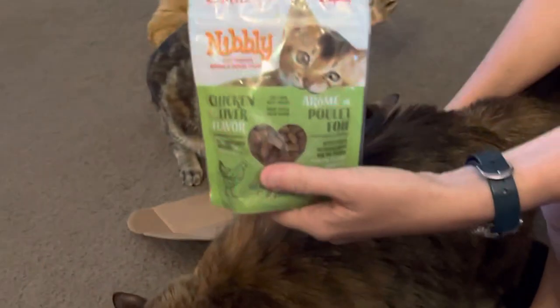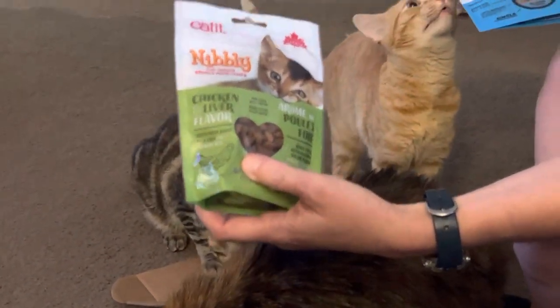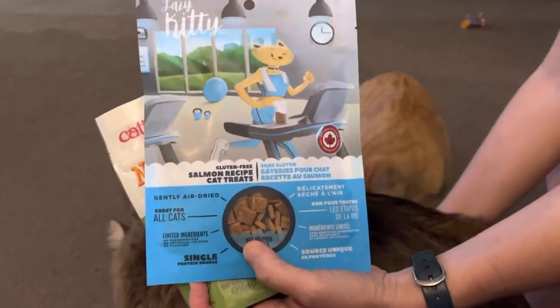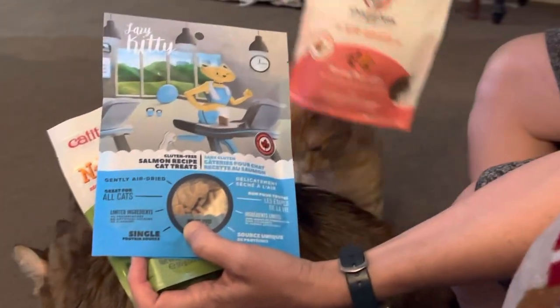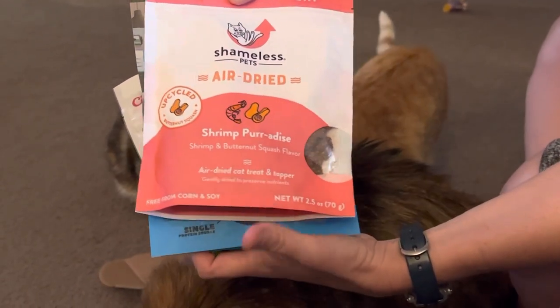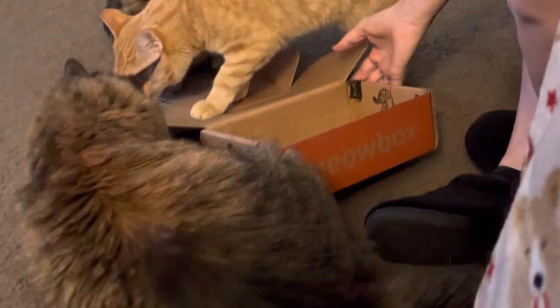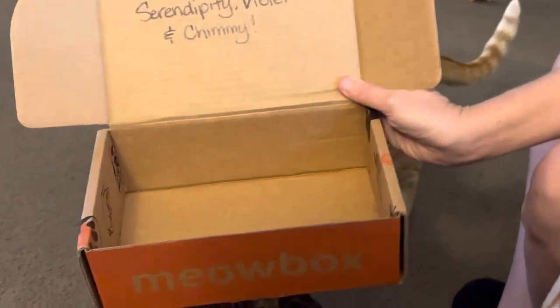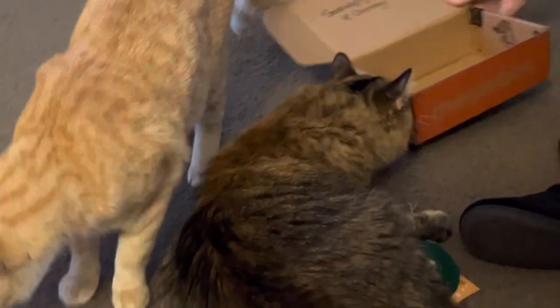And treats. Chicken liver flavor? Yep. That one is salmon. This one is shrimp paradise. I look on the box — they always say hi to your cats on the box. So this is Meow Box.